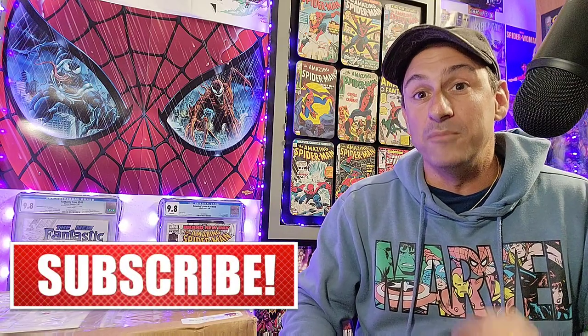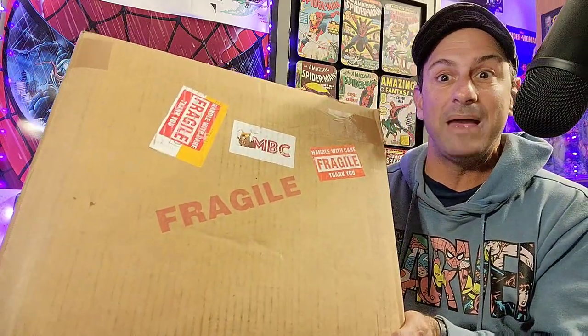Welcome back to Comic Book Corner 2.0. I am your host, Mike Spiderslayer. I got a special unboxing for you here today. This box that I got in the mail is from Mutant Beaver Comics. I have actually been sponsored by them for the past month or so, and they sent me this surprise box in the mail.